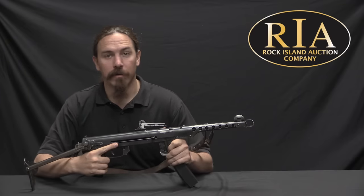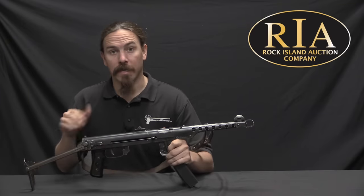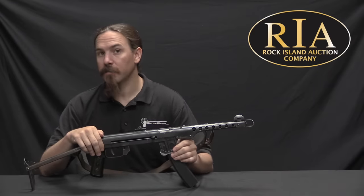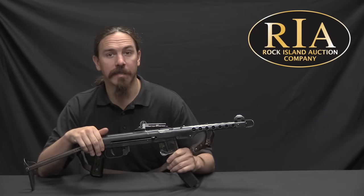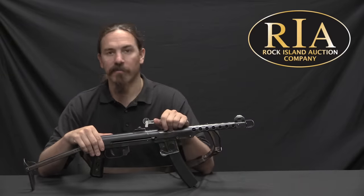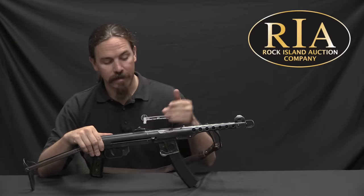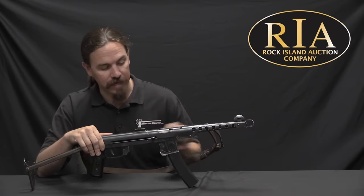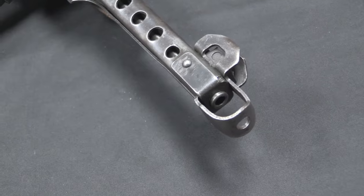Hi guys, thanks for tuning in to another video on ForgottenWeapons.com. I'm Ian McCollum, and I'm here today at the Rock Island Auction Company taking a look at some of the guns they're going to be selling in their upcoming September 2017 Premier Auction. Today we're going to take a look at a very simple submachine gun — this is a Soviet PPS-43, and this particular one was actually manufactured in Moscow in 1945.